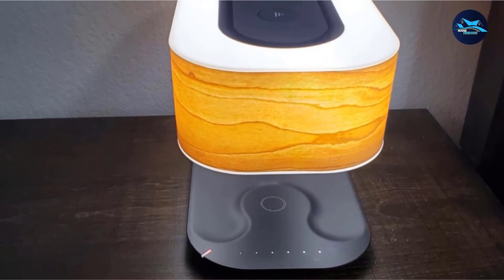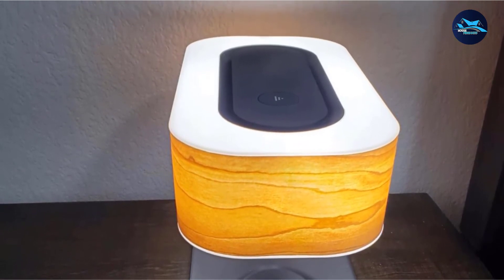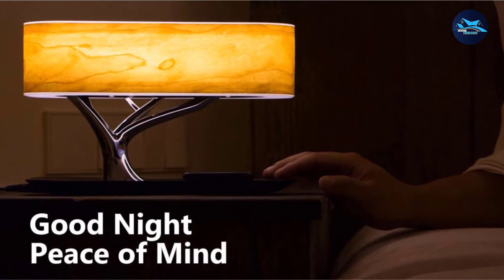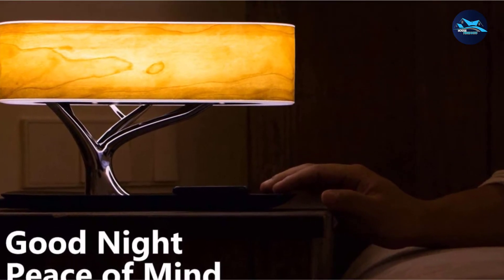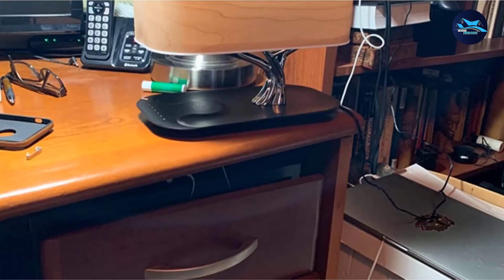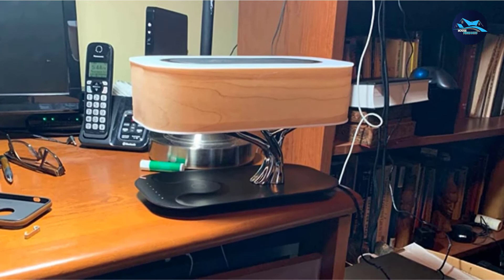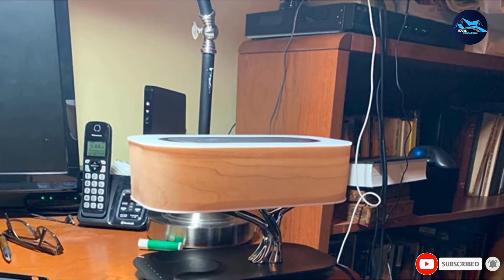The cherry wood shade doesn't just add to the overall appeal but also gives the light a beautiful warm tone. When you want to minimize the number of gadgets you have yet don't want to sacrifice the perks that come with them, this all-in-one bedside lamp design is just the thing. Not only is it beautiful enough to serve as bedroom decor, but it's also a practical dimmable bedside lamp, Bluetooth speaker, and wireless charger all bundled into one.